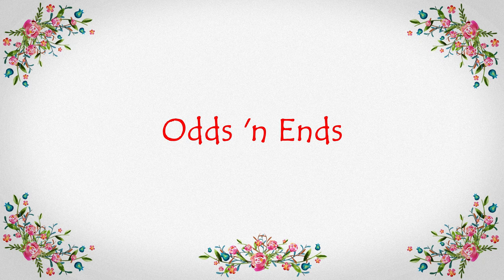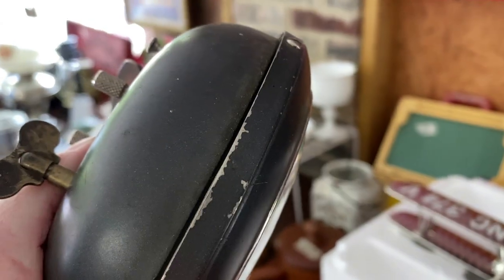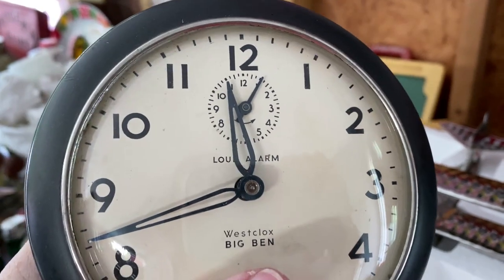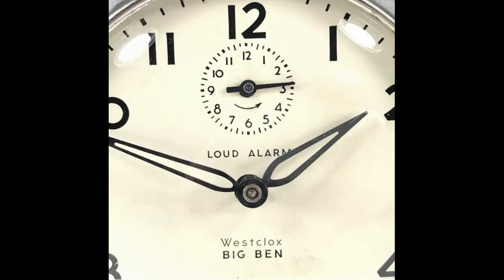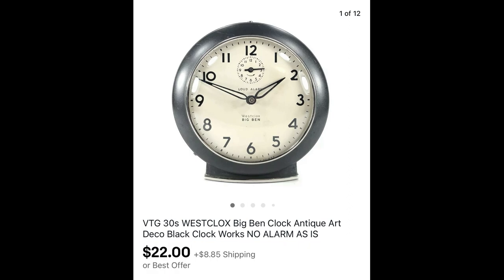Moving on to odds and ends. At a Rogersville multi-family sale, I found this 1930s Westclox Big Ben clock. The alarm didn't work, but the clock worked and it had its original key. It sold for $22 plus shipping.